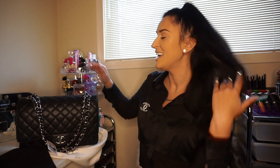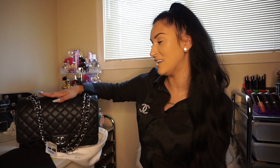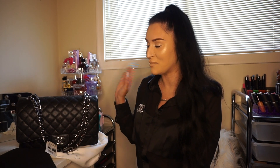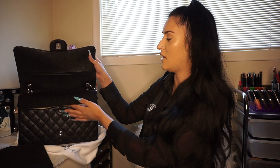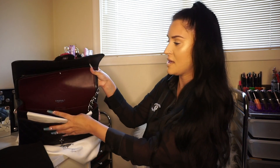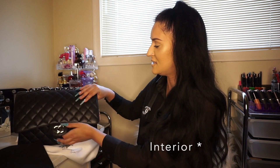I needed the biggest Chanel and I'm so happy I went with this one. I can't wait to start filling it up and using this bag — it is perfect. It is a double flap: you get the first flap and then in that flap you get the little CCs. It says made in Italy and it has the burgundy lining.